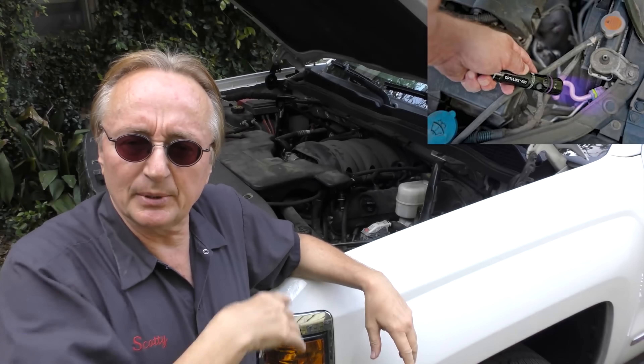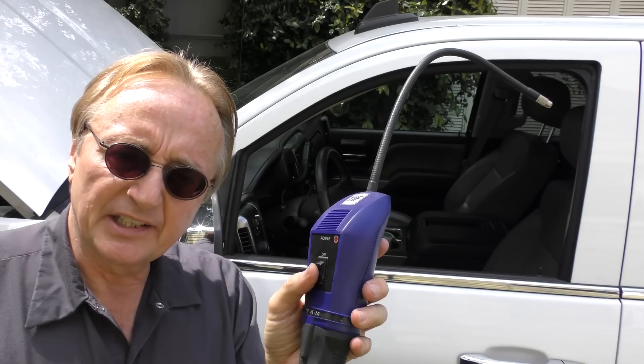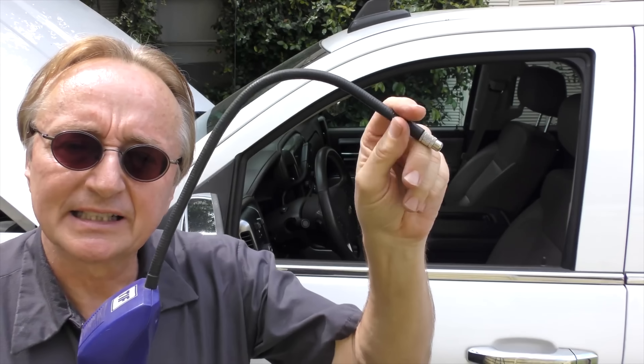It's losing refrigerant. The customer filled it up and it lasted a few weeks and now it's blowing warm again. I made a whole video on this — basically what I did was I emptied it all out with my recycling machine, filled it back up again, put leak dye in it. Normally you'll see where the leak has come with the dye, but it didn't show anything until I got my sniffing machine out. It smells refrigerant leaks. When it beeps fast, that means there's a refrigerant leak.